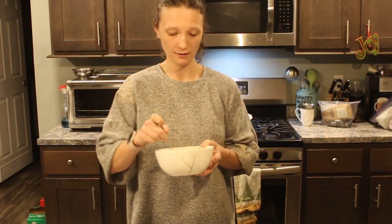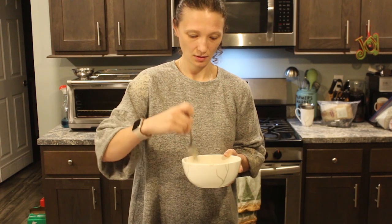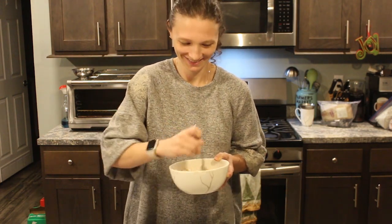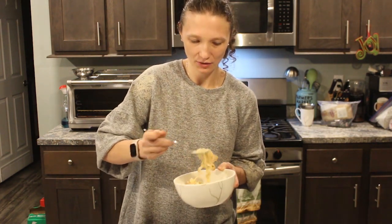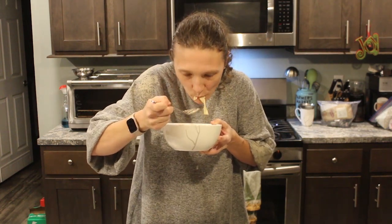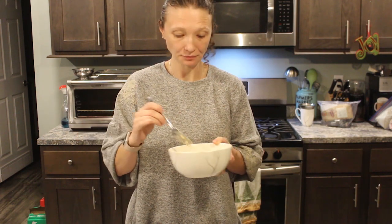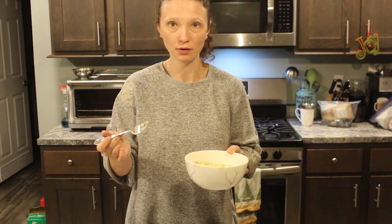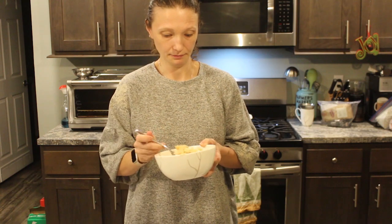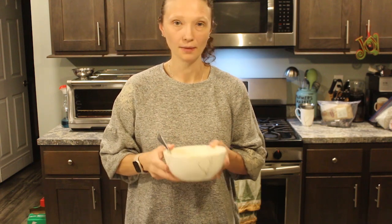Moment of truth — I'm totally going to burn my mouth on this, I know it. Trying to stir it up and get some of that crunchy top too. And it's so good! The kids are going to love it. It's basically noodles and turkey and creaminess — what's not to love, right? A little breadcrumb on top. It's great.